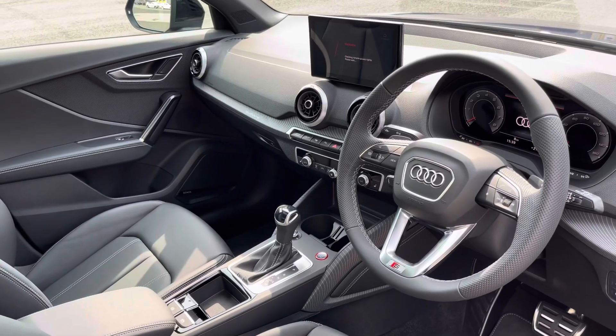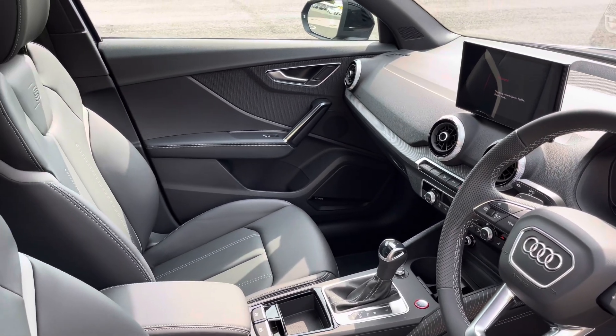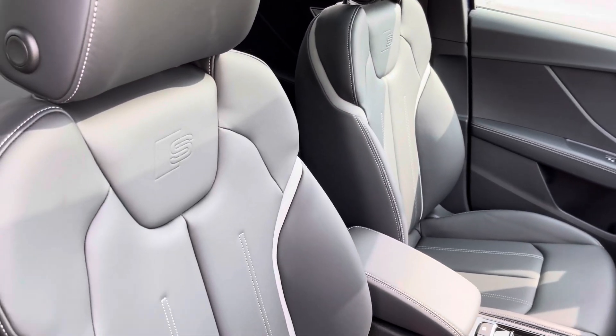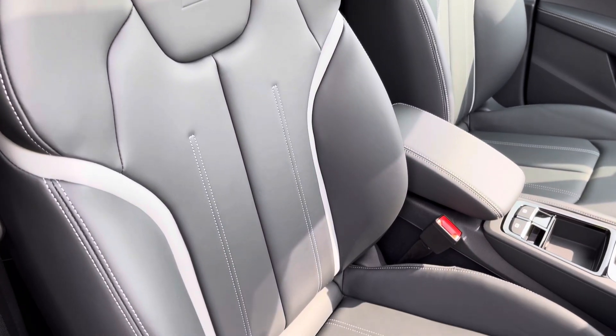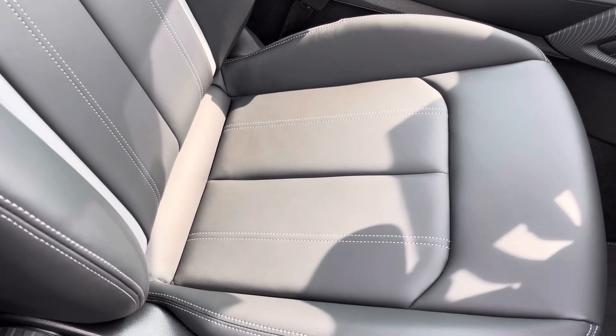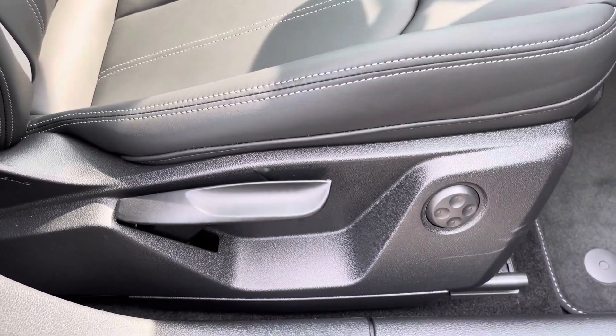In the front you'll find a three-spoke leather multifunction steering wheel and illuminated inlays. There are fine nap leather-upholstered front sports seats, which are not only plush but also really comfortable and supportive, especially on long journeys. They are manually adjustable and include four-way electric lumbar support.